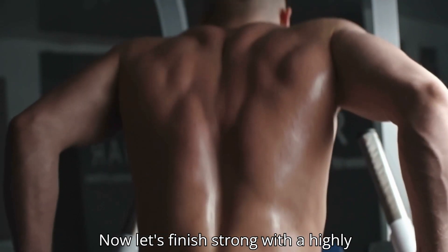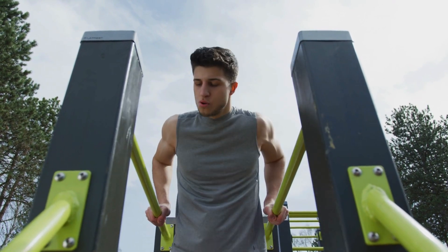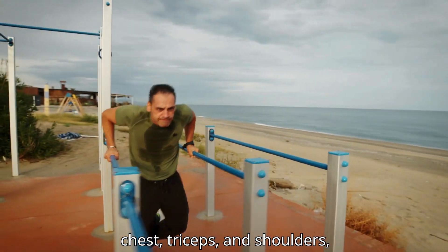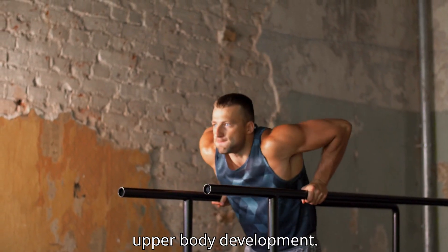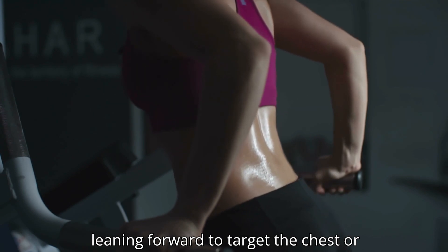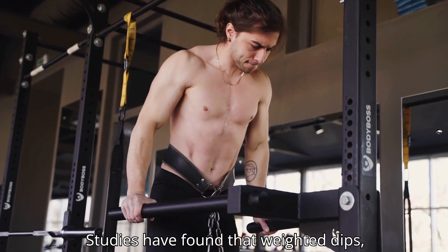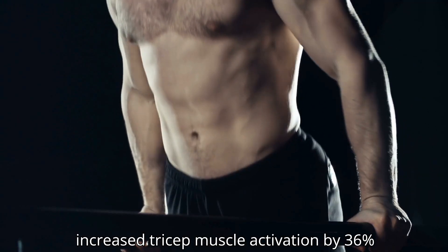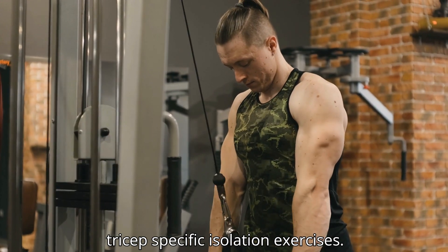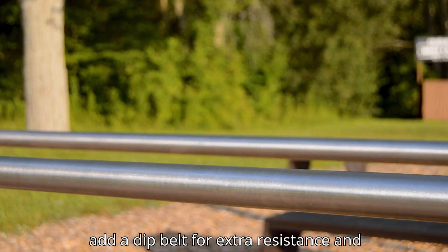Now let's finish strong with a highly underrated bodyweight movement: dips. Don't underestimate the power of dips when it comes to building upper body muscle. This compound movement targets your chest, triceps, and shoulders, making it one of the best for overall upper body development. Depending on your form, you can emphasize different muscle groups — leaning forward to target the chest, or staying upright to hit the triceps harder. Studies have found that weighted dips, when performed consistently, increase tricep muscle activation by 36 percent, making them more effective than many tricep-specific isolation exercises. Add a dip belt for extra resistance and watch your upper body grow.